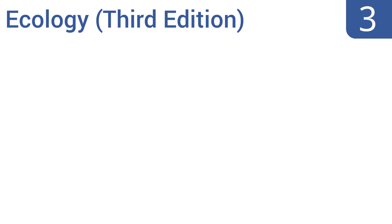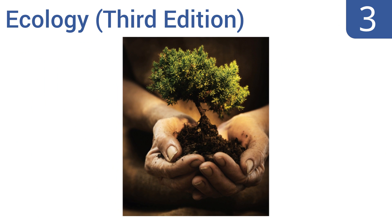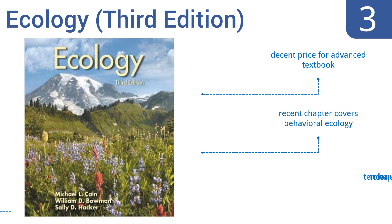Halfway up our list at number 3, the authoritatively titled book Ecology, 3rd edition, by Kane, Bowman & Hacker, covers topics across a range as diverse as plant-soil interactions, marine spatial planning, and ecosystem-based management — in other words, it covers a huge range of ecological issues. It's a decent price for an advanced textbook, and a recent chapter covers behavioral ecology. But it does tend toward loquacity.